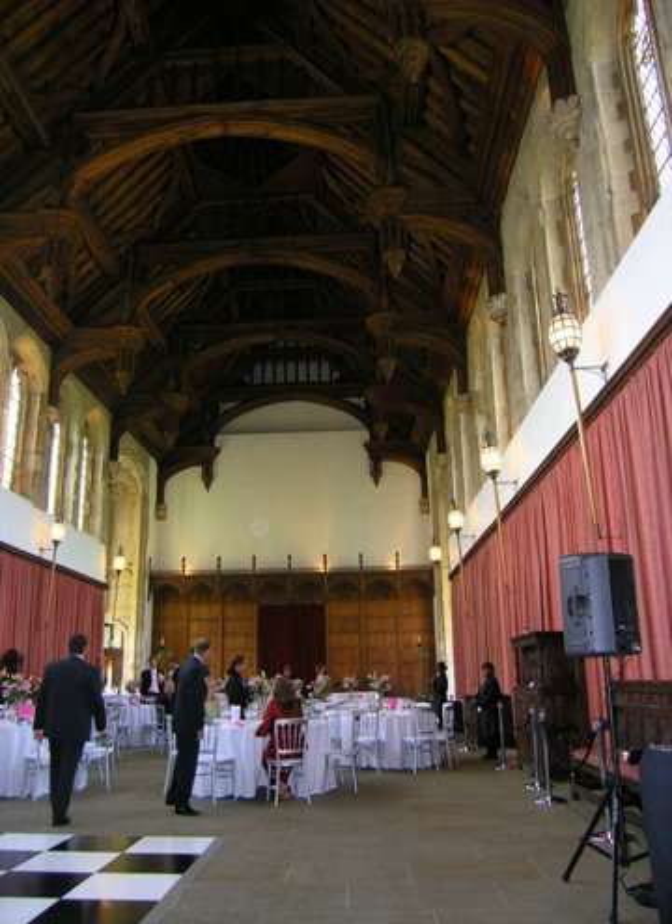There are over 9,000 Grade I listed buildings and 20,000 Grade II** listed buildings in England. This page is a list of these buildings in the Royal Borough of Greenwich.